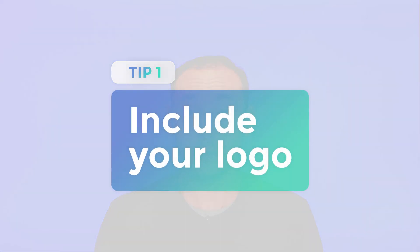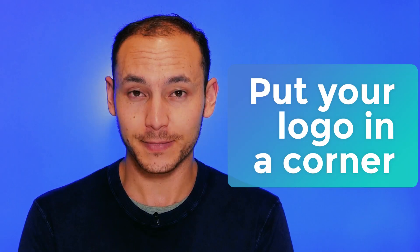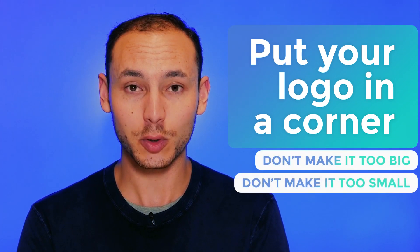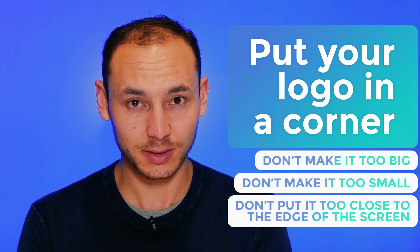Tip number one: include your logo. Pick a corner, any corner, and put your logo in it. Don't make it too big, don't make it too small, and don't put it too close to the edge of the screen. I usually like to put logos in the bottom right of the screen, because I interpret things from left to right, and that way the logo isn't the centre of attention, but it's also there when you need to identify where the video has come from.